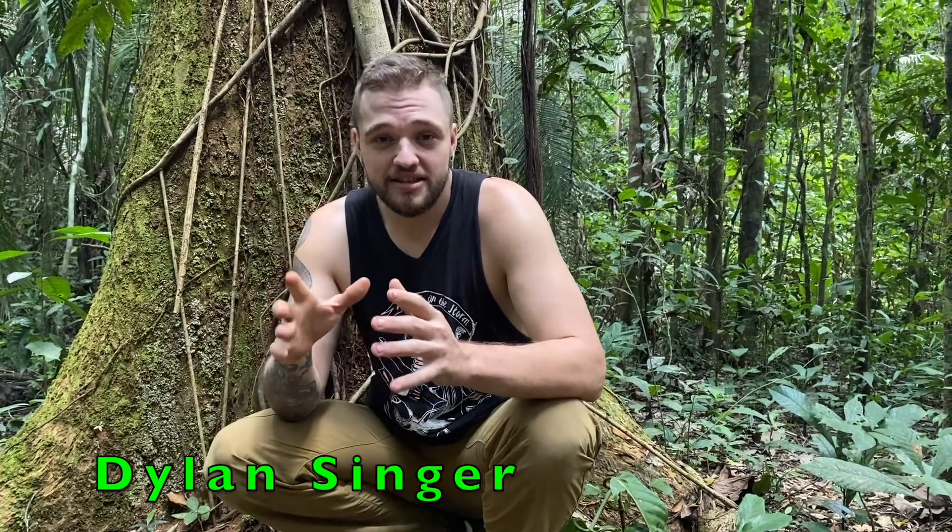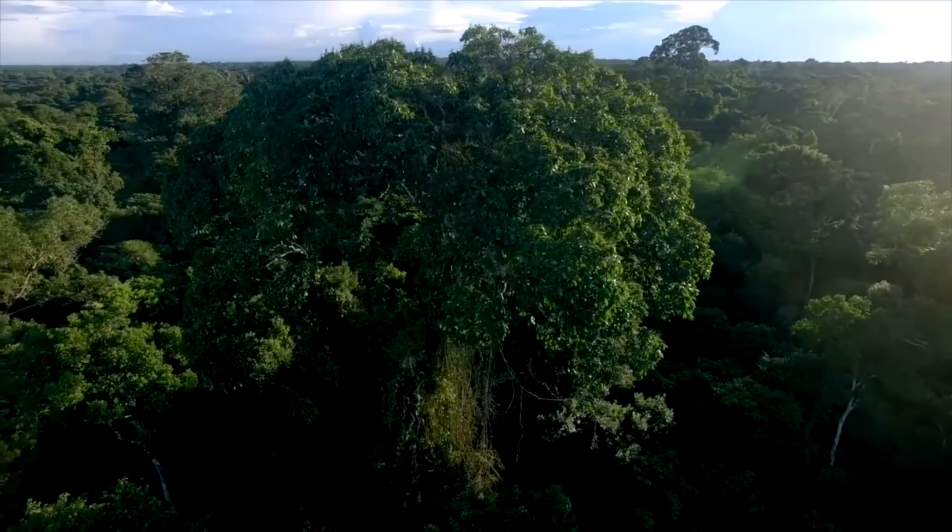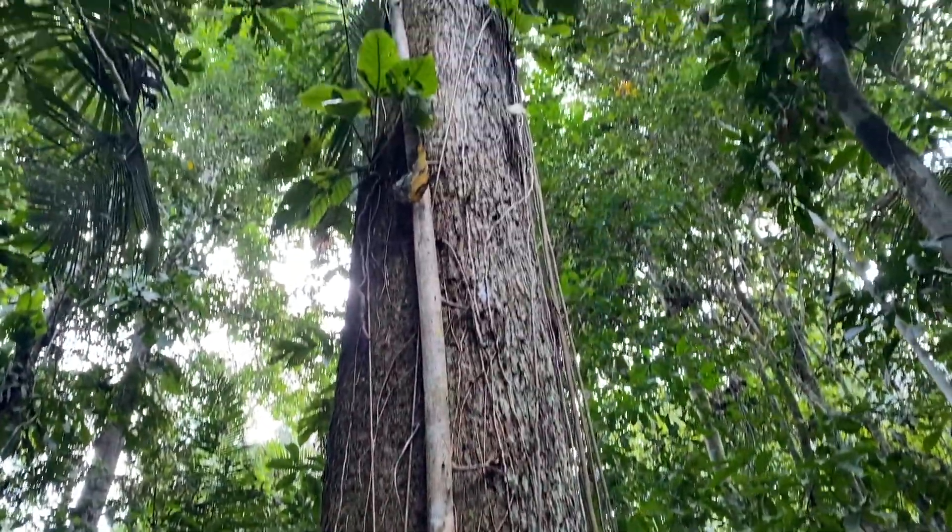Brazil nut trees are the giants of the Amazon rainforest. They tower above most other trees and can reach heights of up to 60 meters. Research shows that they may live up to 1,000 years. This one is about 30 meters tall and is likely around 500 years old.